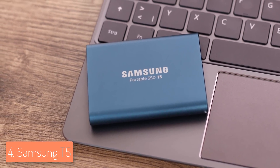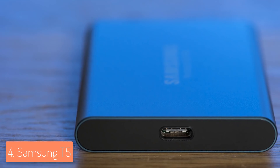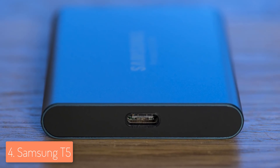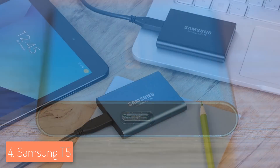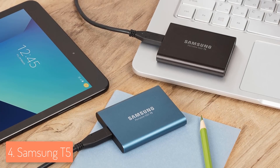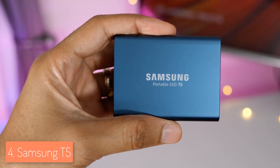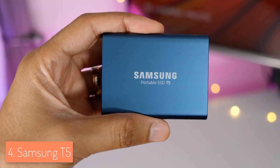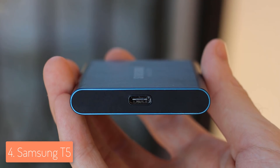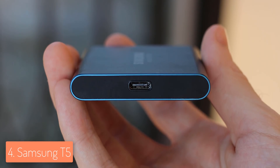The T5 has Samsung V-NAND flash memory capable of delivering read and write speeds of 540 and 515MB/s respectively. It works with most operating systems including macOS, Windows, and Android, making it very versatile. In terms of security, Samsung implemented AES 256-bit hardware encryption, making stored data very difficult to exploit. You can also set an optional personal password for added protection. The T5 is a top-grade all-rounder SSD and a great bang for the buck.